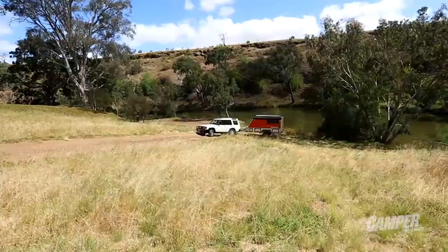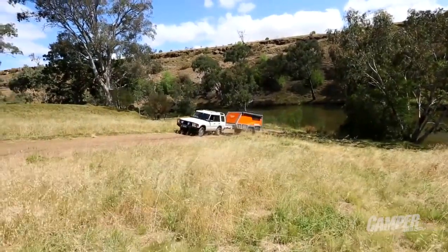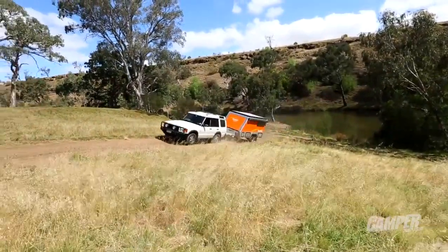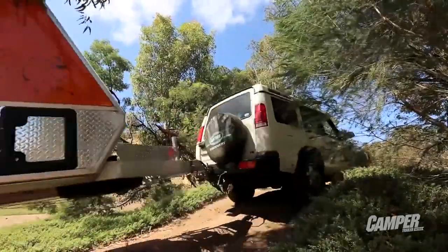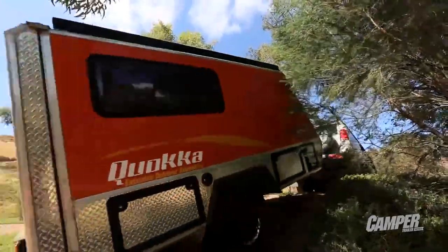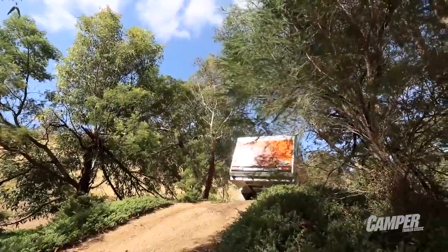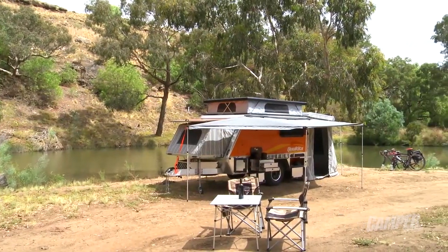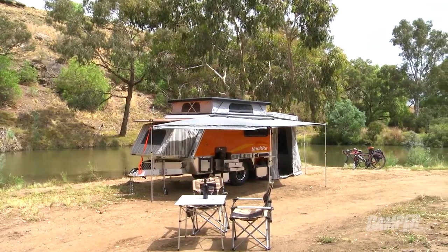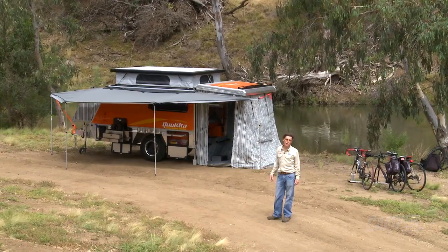I'm really impressed with the Quokka. It's beautifully made, lightweight, and a great design that you can really take into the bush where a four-wheel drive might go. And even if you don't have all the toys it can obviously carry — bikes, kayaks etc — you can take the whole family. It'll sleep up to six with the rear room attached, and that's more than most camper trailers. At around $55,000 it's very competitively priced in this market and offers things that some of its rivals don't.